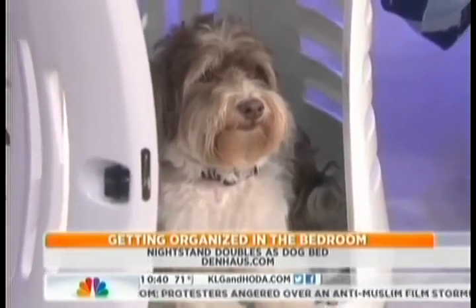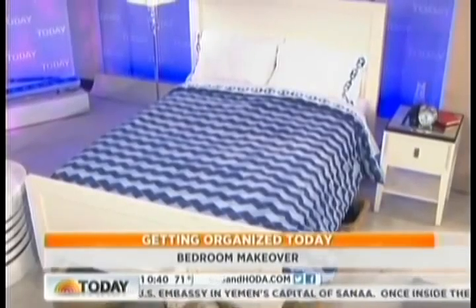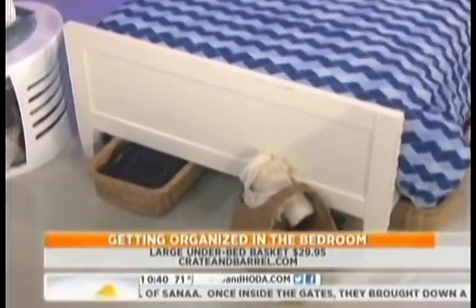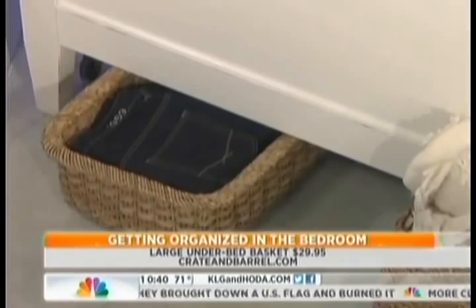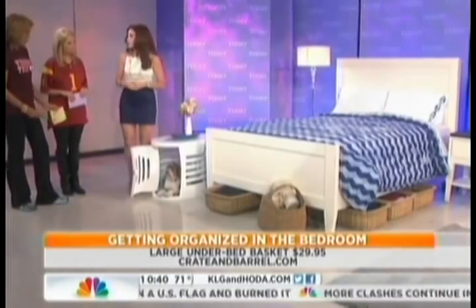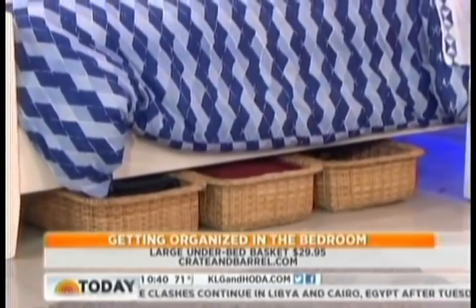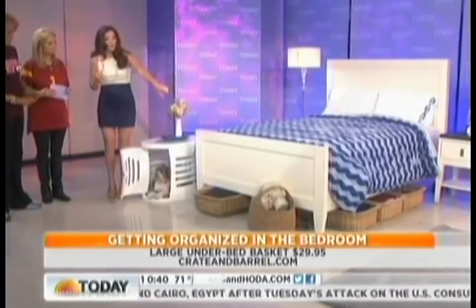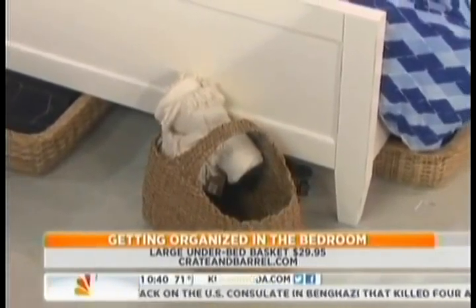Let's talk about the bed. Most of us have a frame with space underneath. With this beautiful bed from Crate and Barrel, I suggest doing really beautiful woven baskets — also from Crate and Barrel. They're very wide and long but very low to the ground. You can store out-of-season clothing, sheets, even towels under your bed. For the blanket you use most, place it in a decorative basket from West Elm.